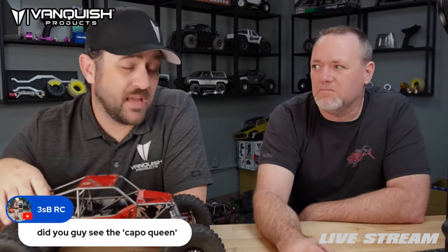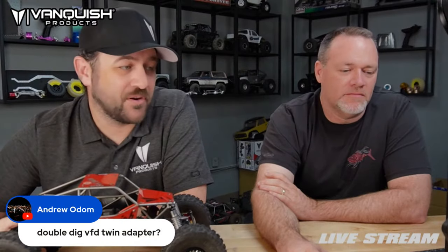Capo Queen — yeah, we've seen that one. I don't think it'll hold up but it looks good. I've owned a couple of those Capos and haven't personally had a great experience with them.